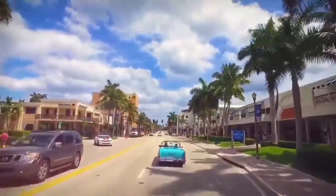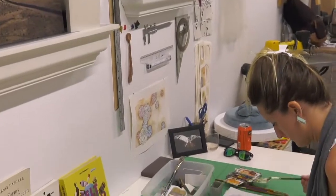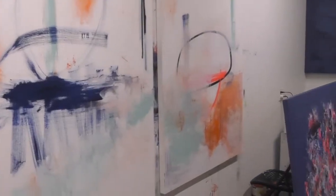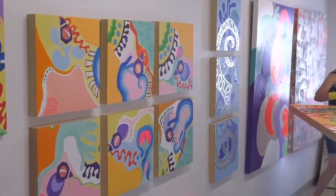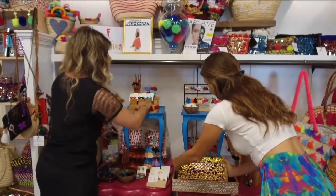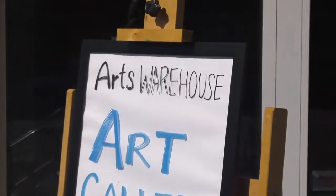Located in the Pineapple Grove Arts District, the Arts Warehouse is an incubator offering world-class artist residencies, education, talks, and community-based arts projects. The Arts Warehouse provides developmental programming and assistance to visual artists locally, nationally, and internationally, making the space an all-in-one cultural destination for both locals and tourists alike.